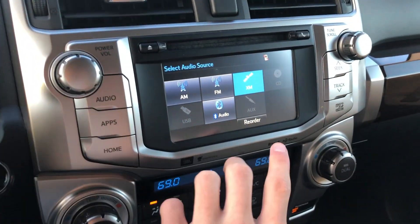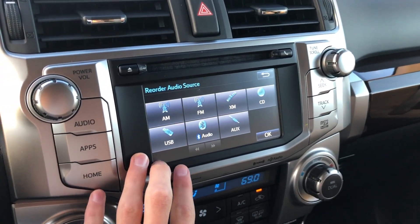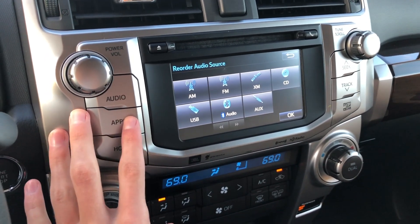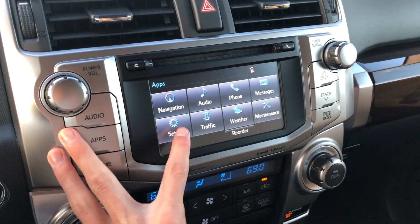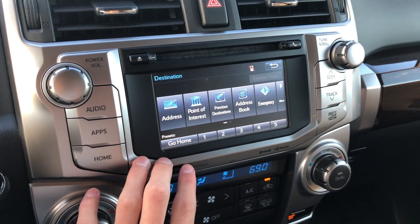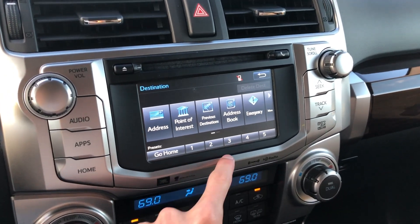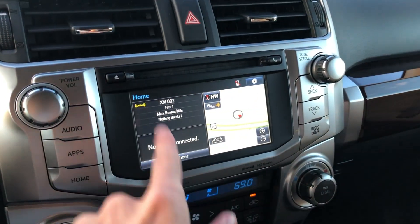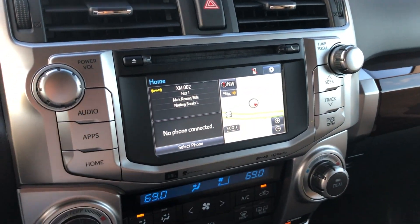Coming to your audio system and checking out your sources: you have AM, FM, XM, CD, USB, Bluetooth streaming audio, and auxiliary inputs on this model. Going to your apps, you do have your navigation head unit. Going to destination, you can input an address, select a point of interest, or designate six different presets — which is a nice touch. Then going home, you have a split-screen view that you can customize in your settings.